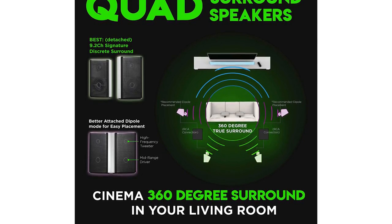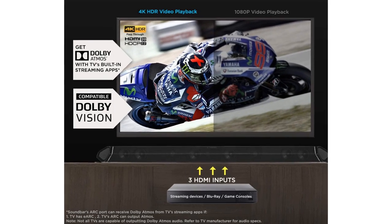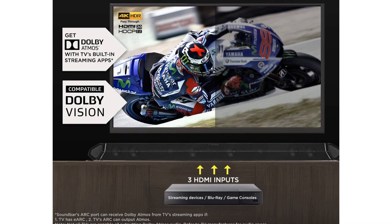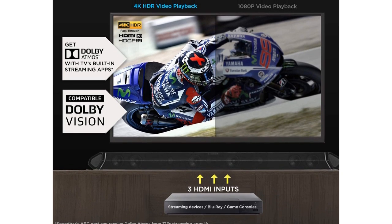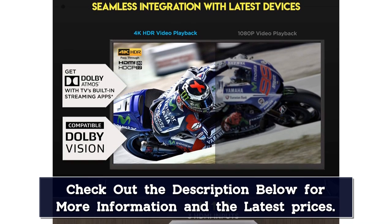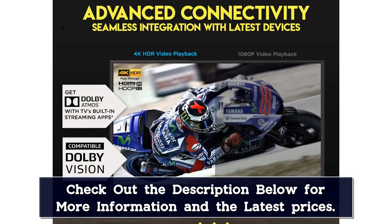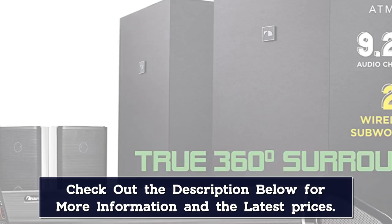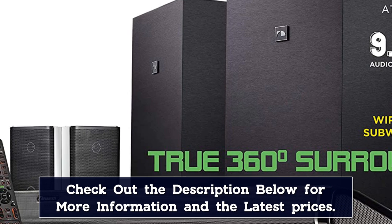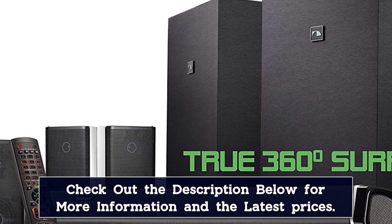A single subwoofer can already elevate your sound. Adding another unit will bring out your rich bass tones even more. You get wireless speakers for the surround setup, so you won't get tangled in annoying wires and cables. The wired pieces, though, are the four additional surround speakers — two on each side and another two at the back. Nakamichi uses its Spatial Surround Elevation, SSE, technology.